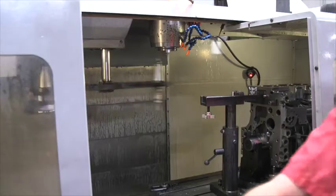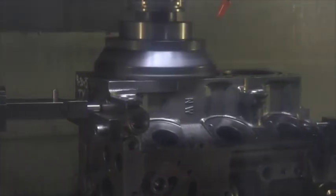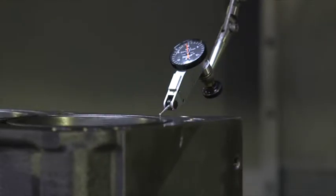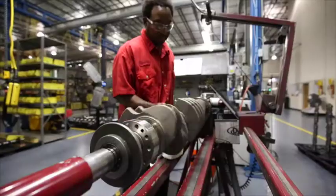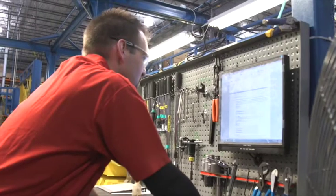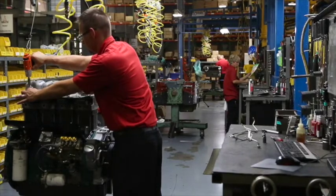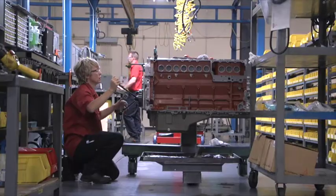The standards that we use really set us apart from typical engine rebuilders for a couple of reasons. The main reason is we've modeled our assembly and machining processes off of our parent company's remanufacturing and new production processes. Secondly, we have the ability to gather all of the technical data from our parent company and apply it to the engines here, and that data is not typically available to your normal remanufacturer or engine rebuilder.